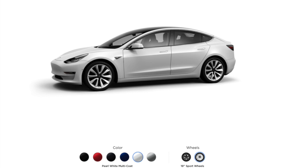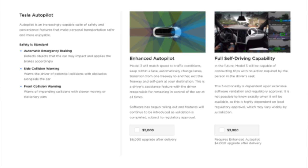You can add some other things in to that. For example, the upgraded wheels — the sport wheels are 19-inch at $1,500. And if you select a color outside of black, it looks like it's an extra $1,000. You also have the option to choose enhanced autopilot and or full self-driving. Autopilot is $5,000 if you do it while the car is configured, or $6,000 after delivery. Full self-driving capability is $3,000, or $4,000 after delivery.